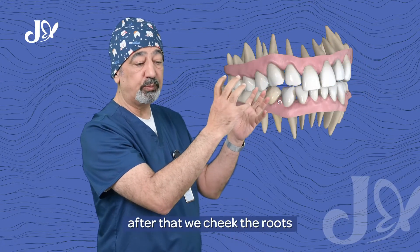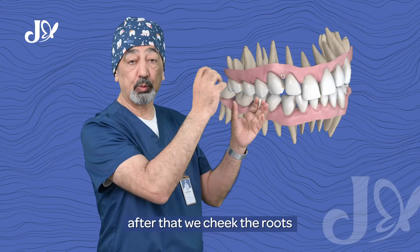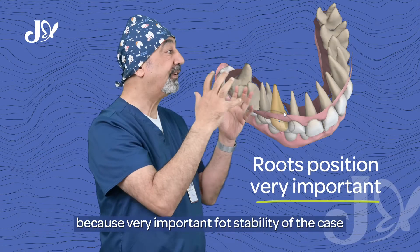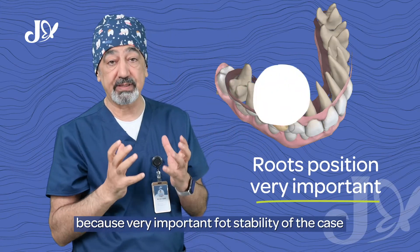After that, we check the root. It's very important for the root to be in the right position, because root placement is very important for the stability of the case.